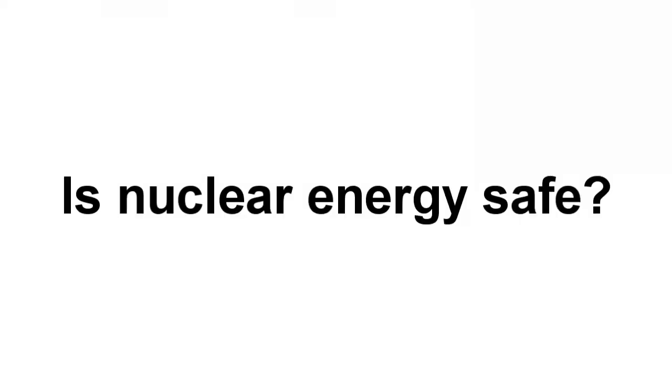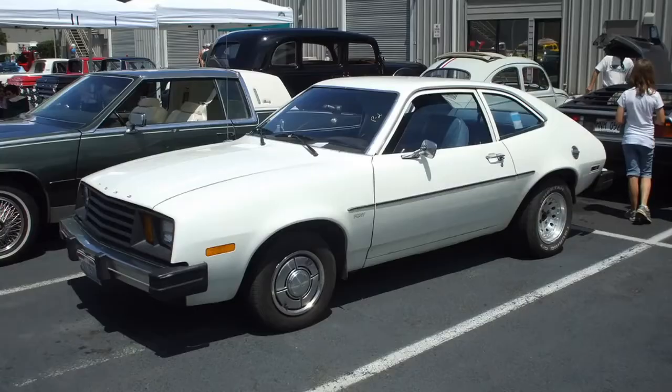People sometimes say, is nuclear energy safe? And the first thing I say is, well, which one? There are thousands of different ways to do nuclear energy. It's like asking, is the car safe? Well, which one? I had the good fortune to learn about a different form of nuclear power.